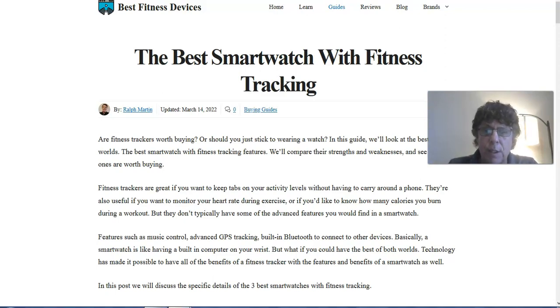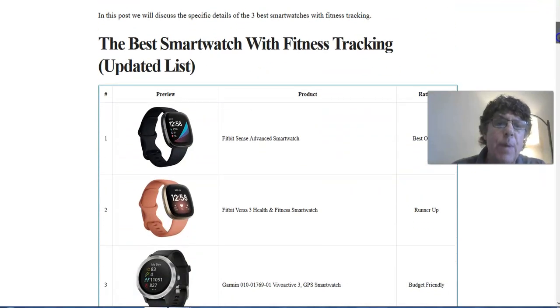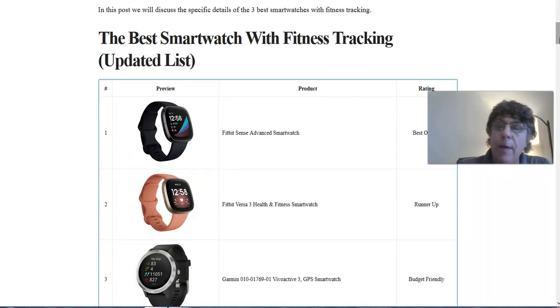We call these hybrid devices — a hybrid between a fitness tracking device and a smartwatch. That's what this post is about: the best smartwatches available with fitness tracking. Going down this post to each of the sections, the first question is: what is the best smartwatch with fitness tracking? I have an updated list.